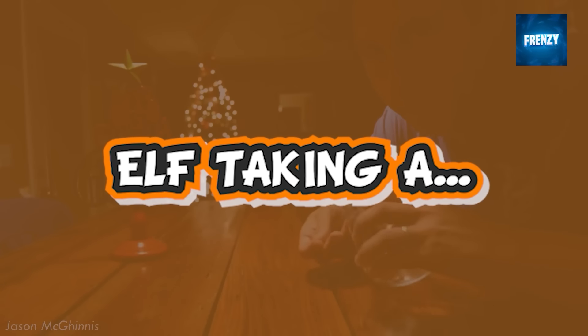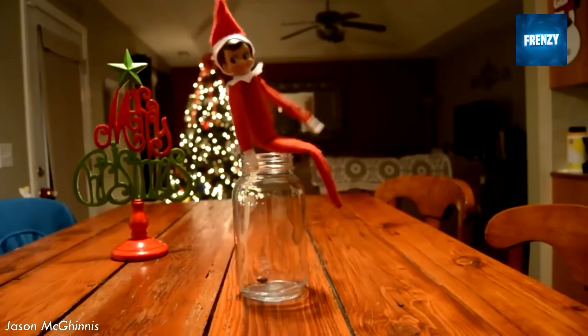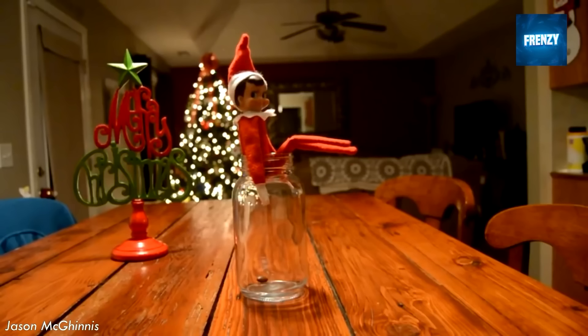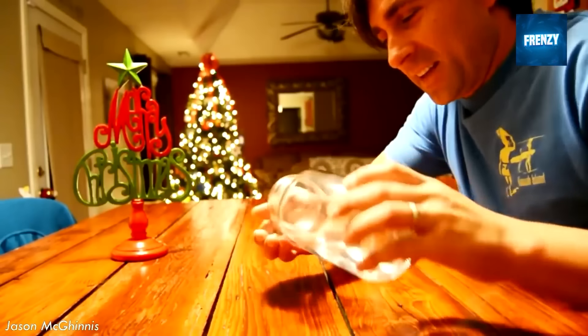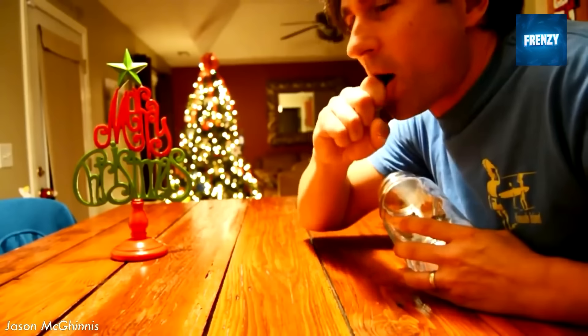Prepare yourself because the elf on the shelf is about to... well... poop. This guy decides to prank their elf on the shelf by leaving some chocolate covered raisins in a jar to trick the elf into eating it, but the most insane thing ends up happening so make sure to stick around and see for yourself.